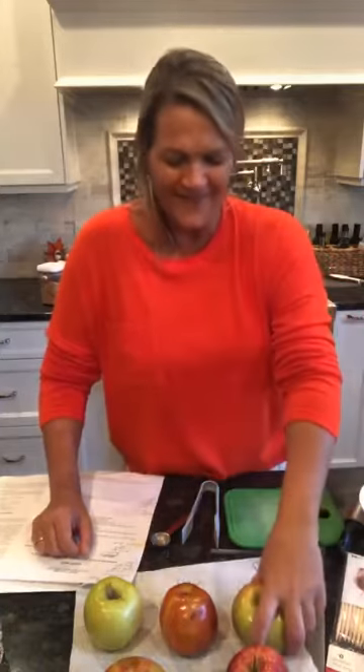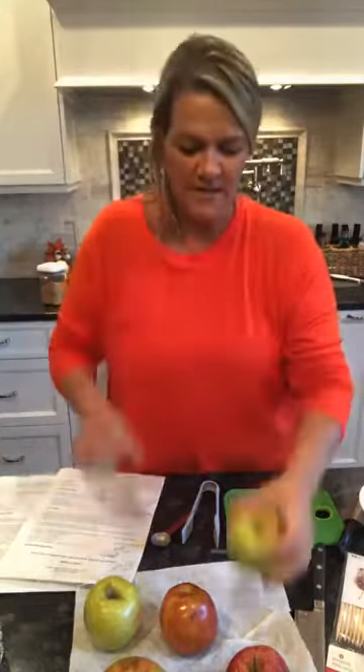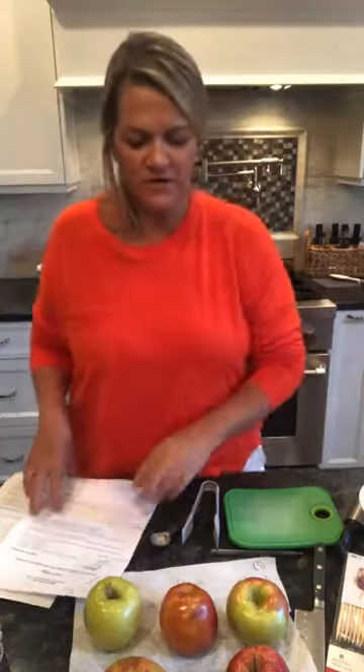The first thing we want to talk about is our apples. You've got your Golden Delicious, you've got your Gala, you've got your Red Delicious. The best one for fall is the Honeycrisp. Pink Ladies are wonderful too, but the Honeycrisps are great for infusing, for dipping, and for all of our fun stuff.